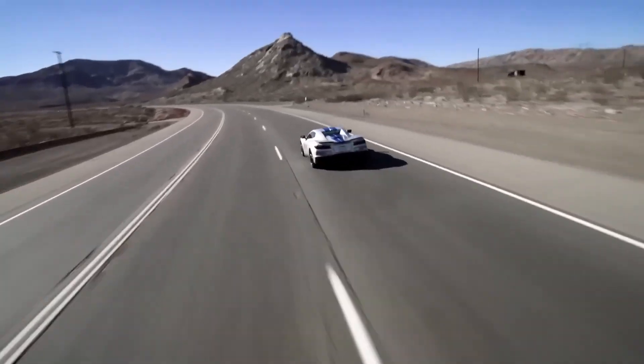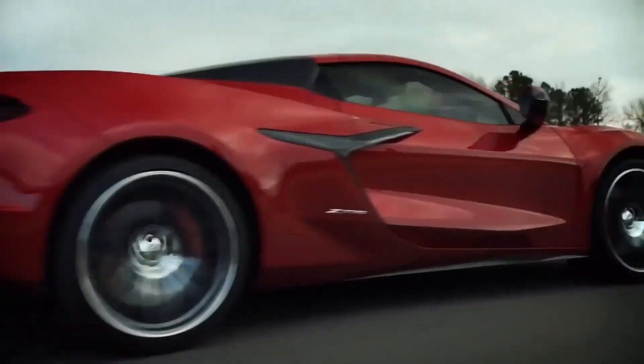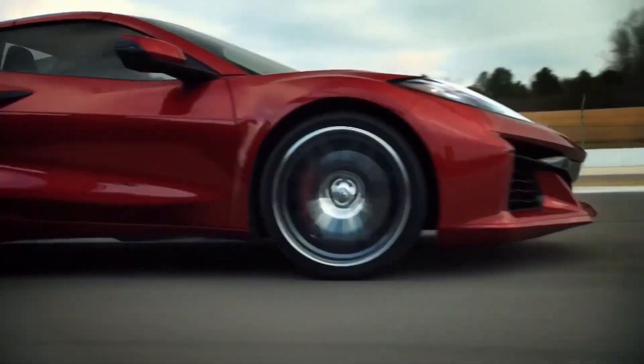The feature film that revealed this high-performance super beast fully captures the captivating exhaust sound at its best.